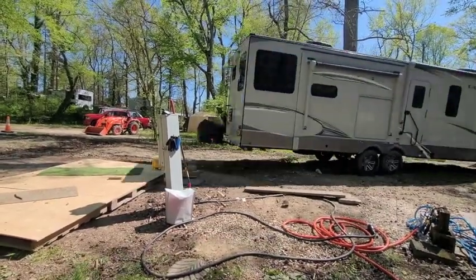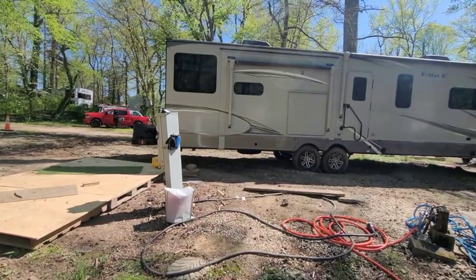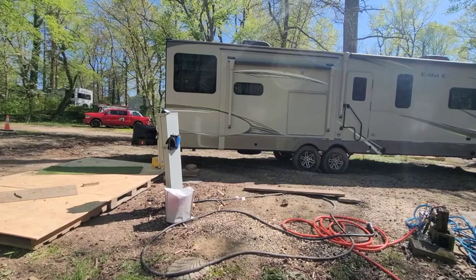The tow truck still could not get enough traction to put the RV in a good location, so we decided to try something else.